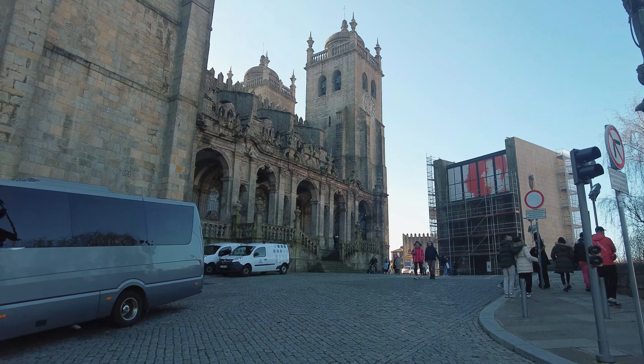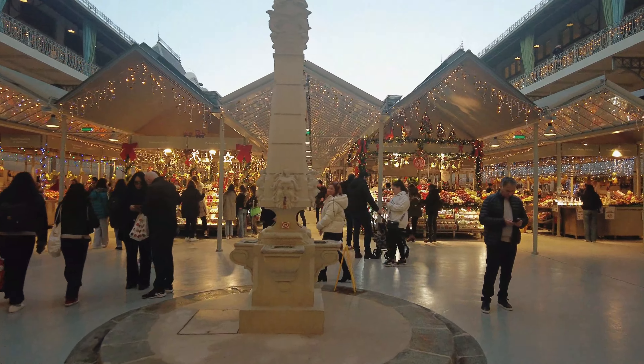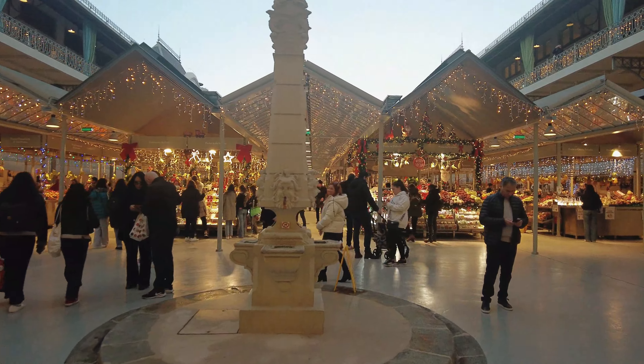Next on our tour is Mercado do Bolhão, a vibrant and historic market that embodies the city's spirit and tradition. Mercado do Bolhão dates back to 1839 and is one of Porto's oldest and most beloved markets, located in the heart of the city. The market's current building, completed in 1914, is an outstanding example of neoclassical architecture. Its grand façade, ironwork, and spacious courtyards create a unique and charming atmosphere that has captivated generations of visitors.